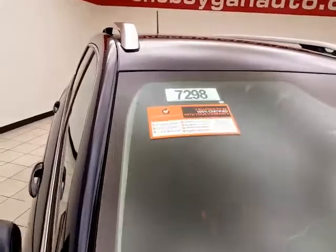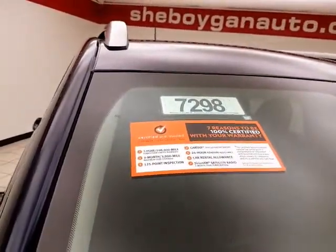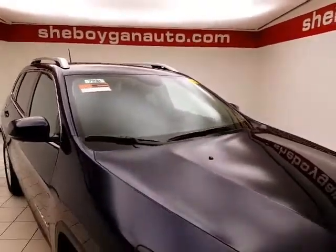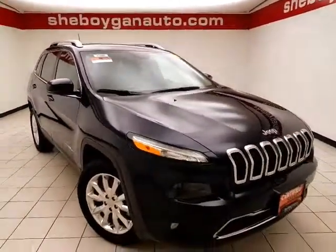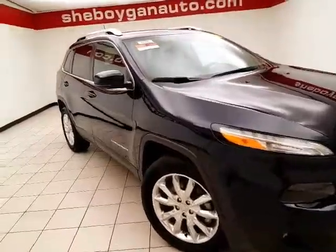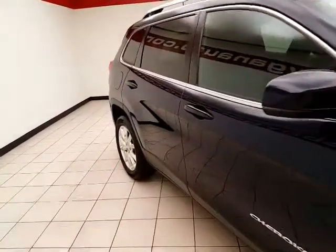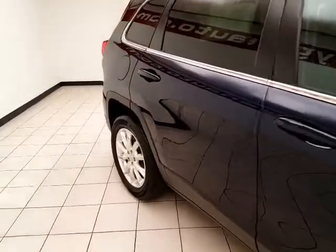To be Chrysler certified, the vehicle goes through a very strict 125-point inspection, giving you the balance of a three-year, 36,000-mile bumper-to-bumper warranty and a seven-year, 100,000-mile powertrain warranty. You also receive roadside assistance, car rental allowance, and three months of satellite radio.